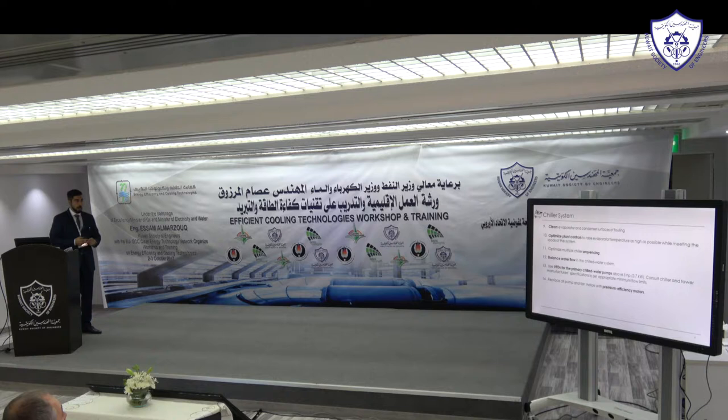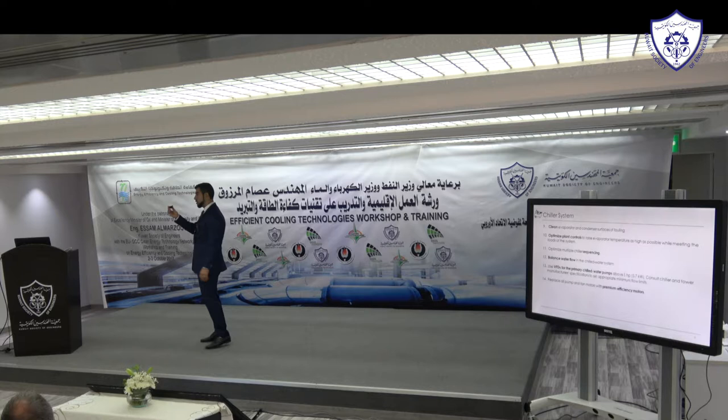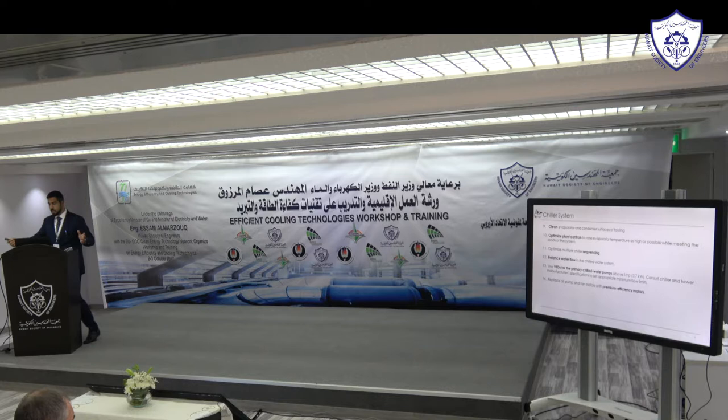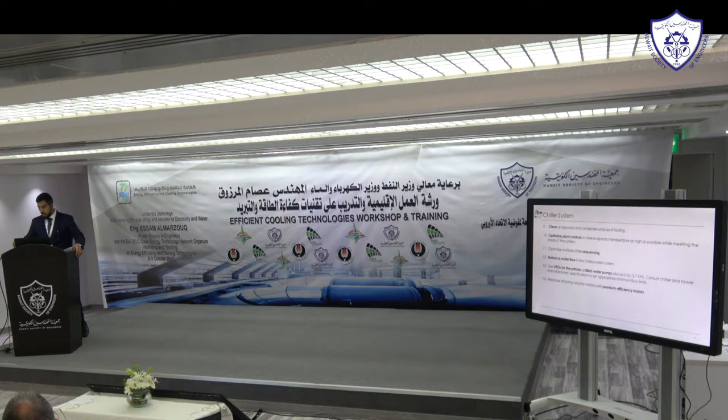For VFDs on primary chilled water pumps in systems without secondary pumps, check with the chiller manufacturer to set appropriate minimum flow limits. For example, if you have 100 liters per second and the manufacturer says minimum is 80, your VFD can reduce from 100 to 80. That's still significant savings because pump power consumption follows the cube law — 80% reduction in flow or pump speed means roughly 50% reduction in power. Even at 80% minimum, it's still a viable solution.